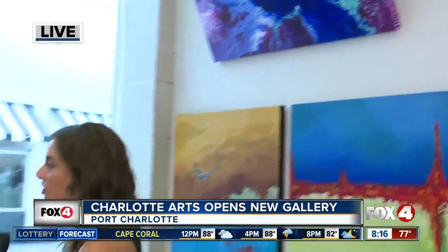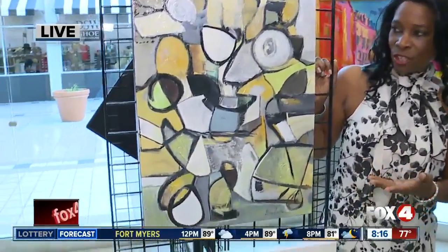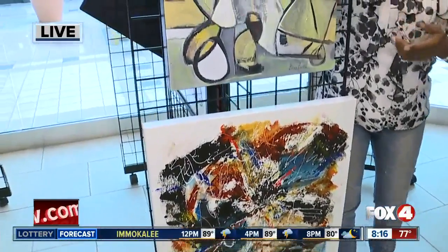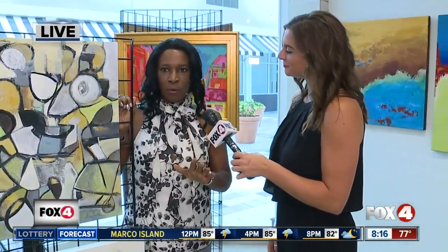We're going to move right on down here to Gina, another artist here. Tell us a little bit about your art as well. My art is abstract. I'm an expressionist as well, and I paint just because I need to. It's very therapeutic, it's fun, and I get to get my hands dirty every day — it's a practice. Is there something that inspires you? Life inspires me. I have no preconceived notion about what I'm going to paint. I choose colors because I dream in color.